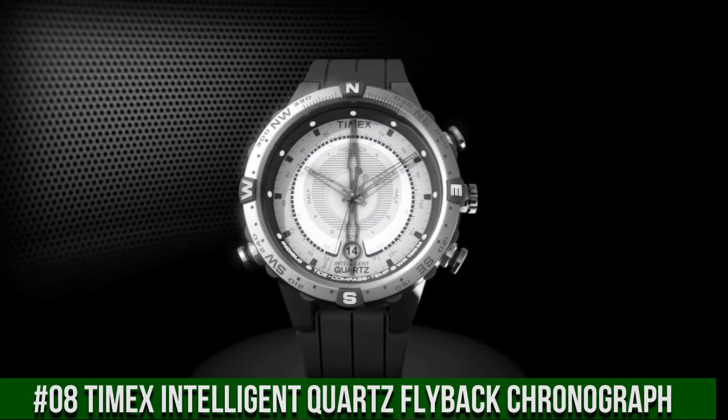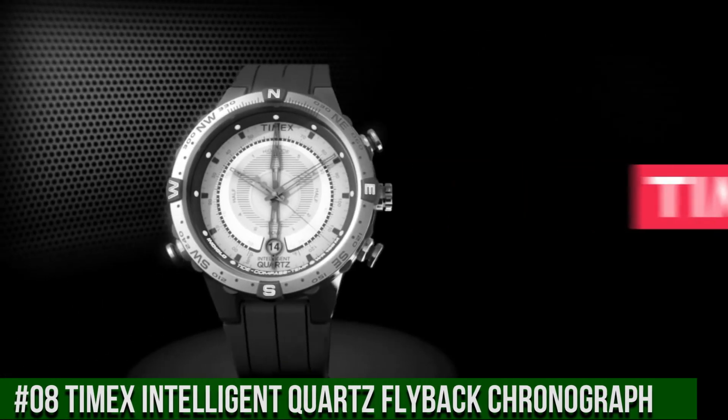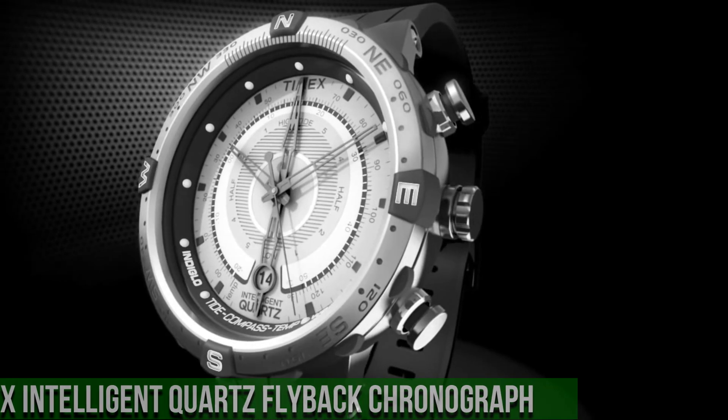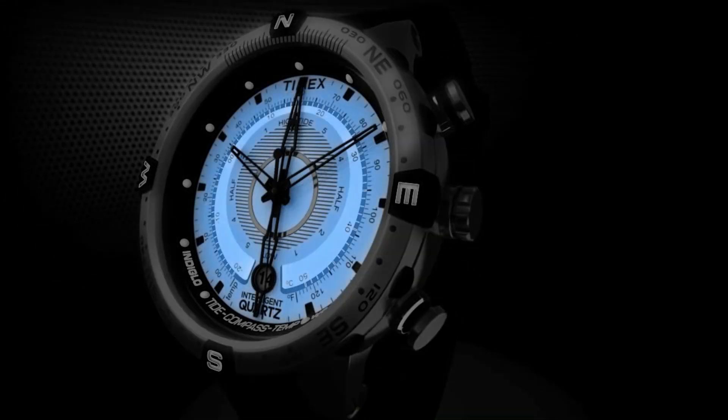Calendar date, special features compass, item weight 3.2 ounces, movement quartz, water resistance depth 100 meters.